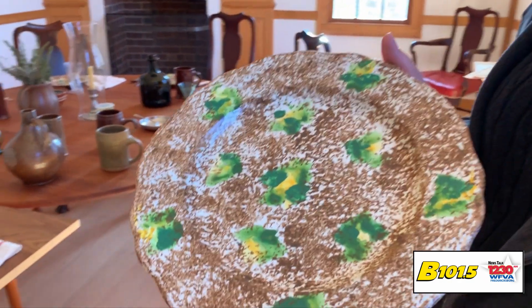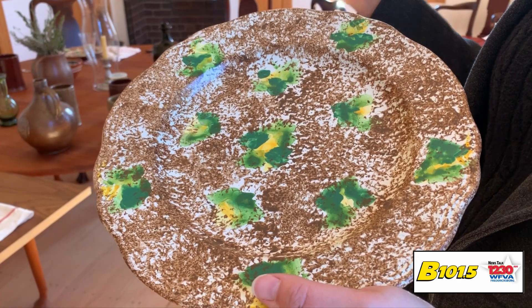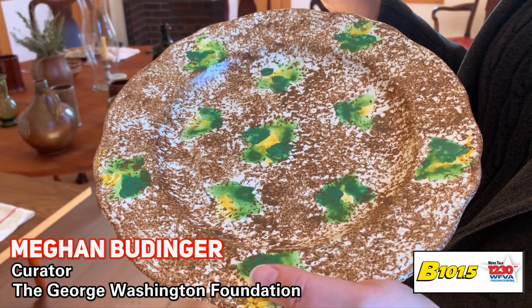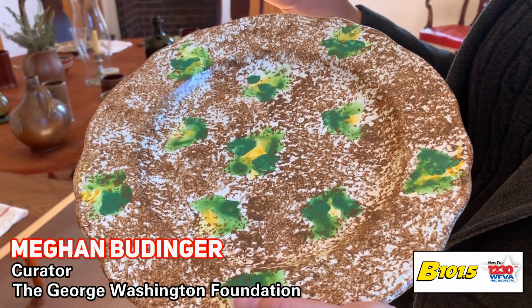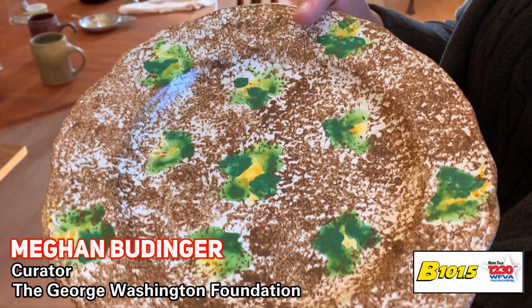So this is a reproduction. We have a whole team of people who work in our archaeology lab that identify shards of ceramics that we found actually here on site that we know the Washingtons owned, and then they work to recreate what the full plate would have looked like.